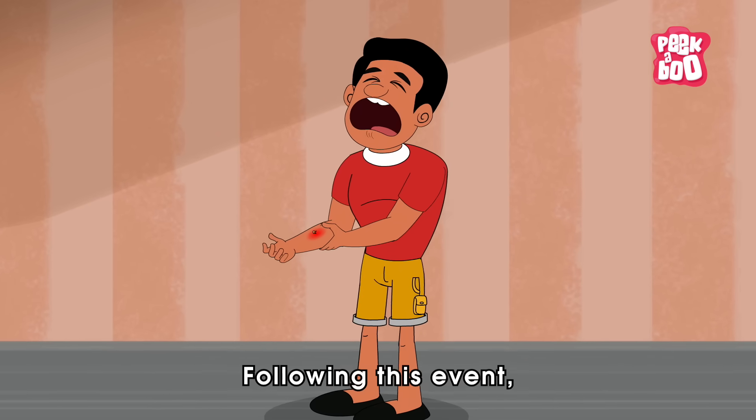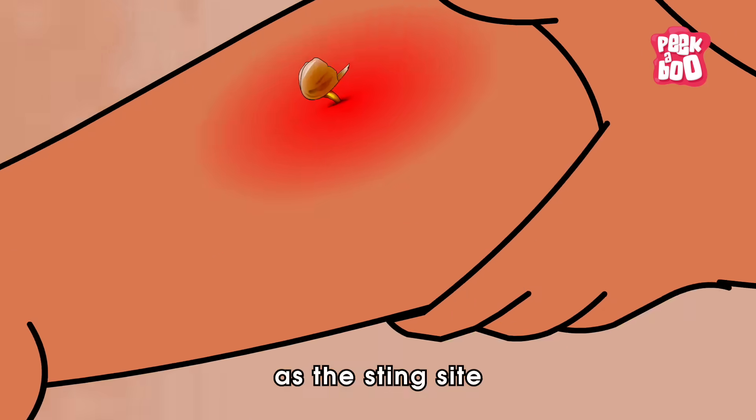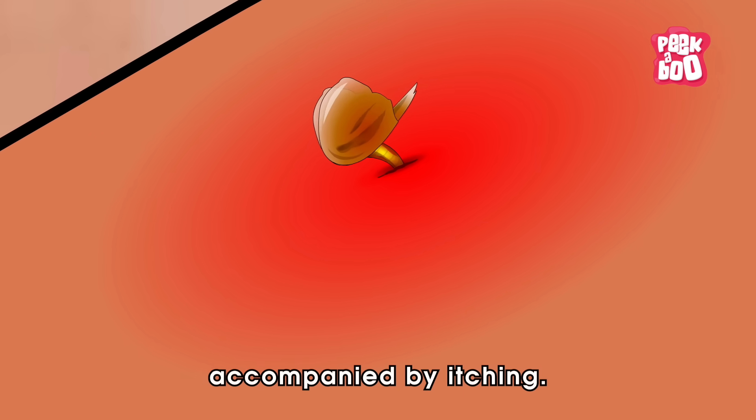Following this event, the person may feel tremendous pain as the sting site typically becomes red and swollen, accompanied by itching.